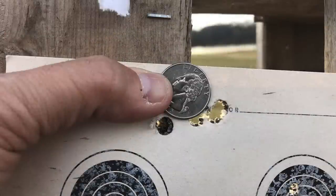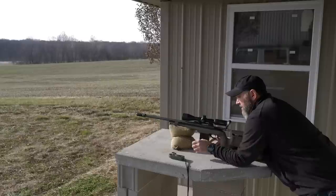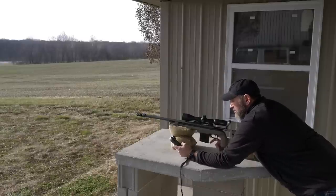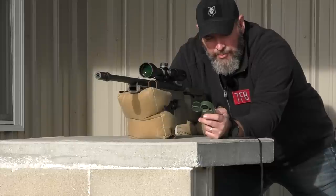Alright guys, we got this thing dialed in now. We're going to go ahead and stretch it out. We'll start at the 200 yard line and move it out to potentially 600 — definitely 500. Let me go ahead and get my dope punched in here.